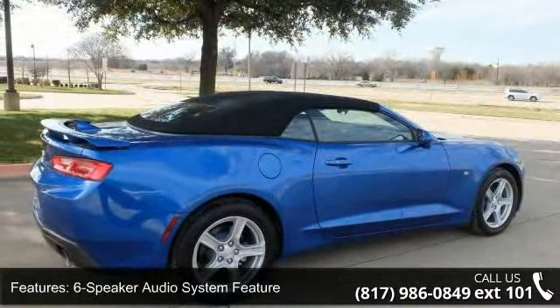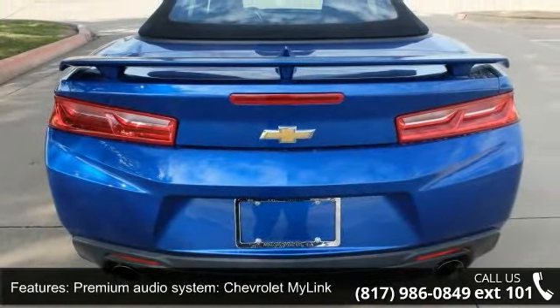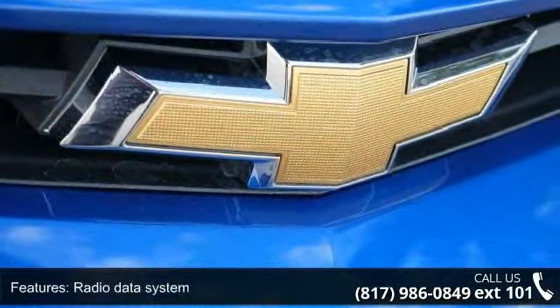Additional features include Chevrolet MyLink, radio data system, Sirius XM satellite radio, air conditioning, automatic temperature control, rear window defroster, power driver seat, and power steering.